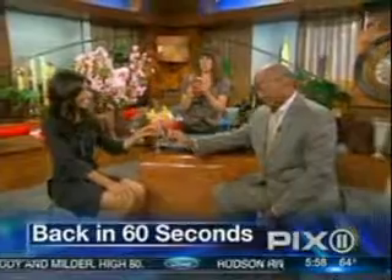Still to come on the PIX Morning News: is baseball's popularity in the ninth inning? We investigate the rise and fall of America's pastime. We'll be back in 60 seconds. Cheers.